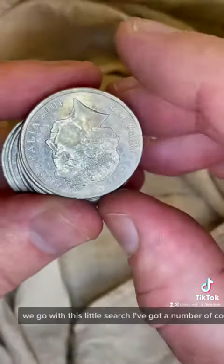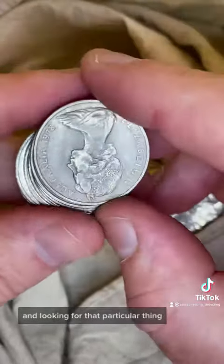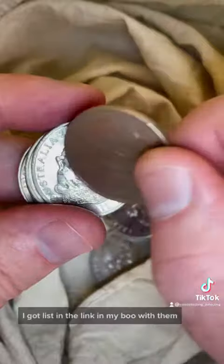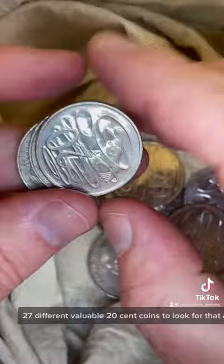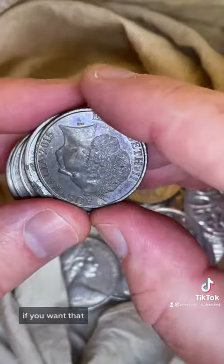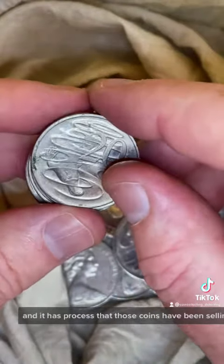Let's see how we go with this little search. I've got a number of coins in my hand here, and I'm looking for that particular thing, but also a number of other things. I've got a list in the link in my bio with 27 different valuable 20-cent coins to look for that are worth more than face value, with prices those coins have been selling for recently.